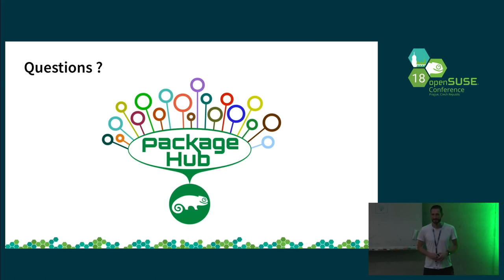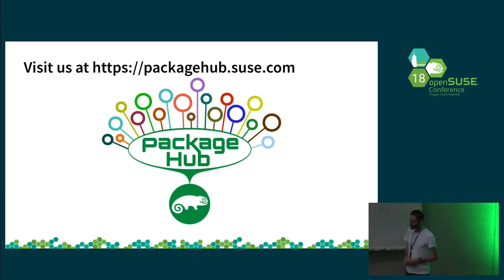Any other questions? Okay, then thank you very much. You can get more information at packagehub.suse.com. Thank you.